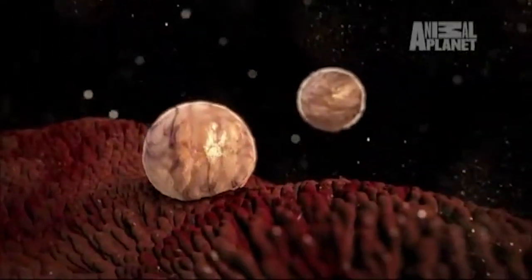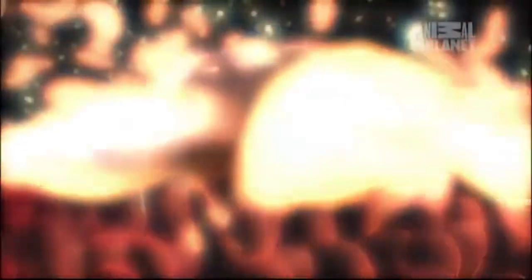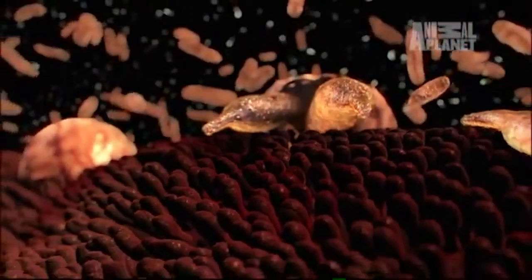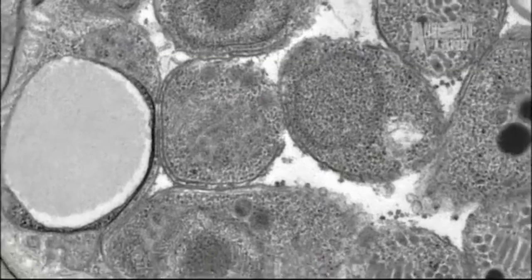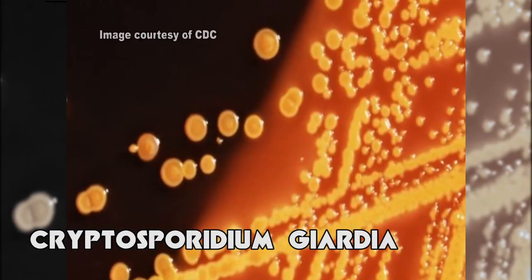Evacuation begets evacuation. But what happens after everyone leaves the pool? First, let's break down what's at stake every time a toddler darkens the waters: a massive outbreak of recreational water illness, or RWI. These are caused by organisms such as cryptosporidium, giardia, and E. coli.